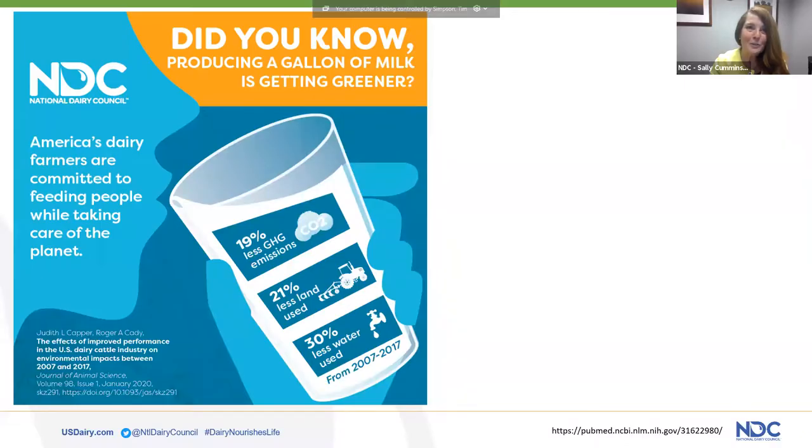As we close out Nutrition Month, we're really honored you've made time to learn more about how the dairy community is committed to conserving natural resources while nourishing the growing population.